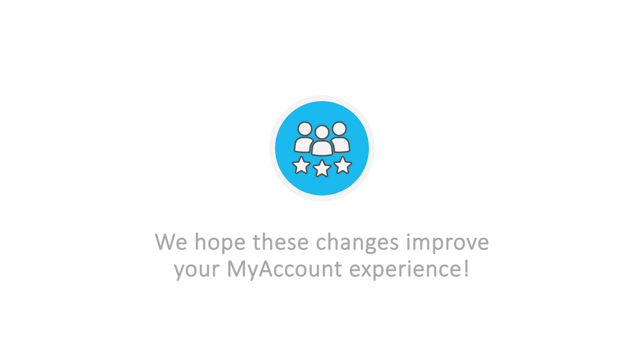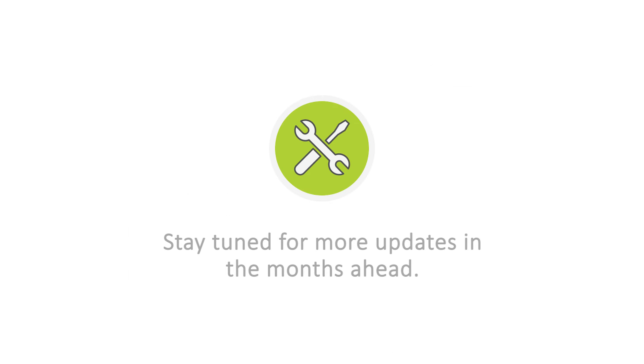We hope these changes improve your My Account experience. Stay tuned for more updates in the months ahead.